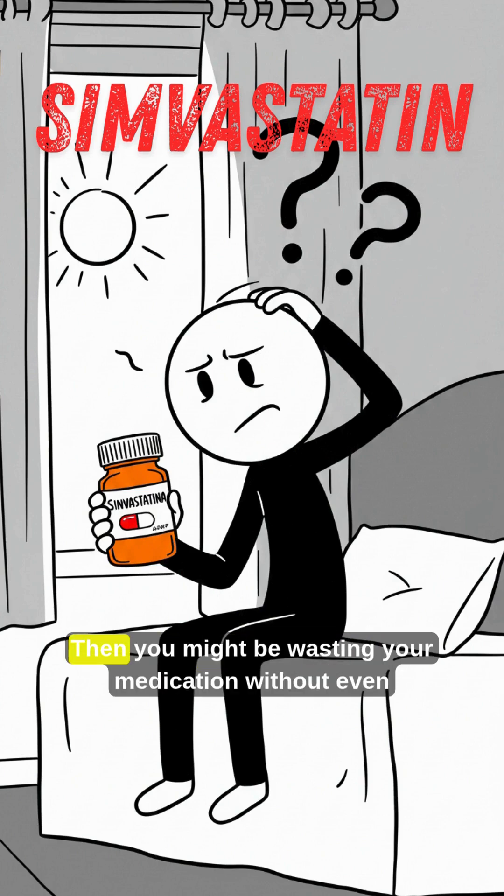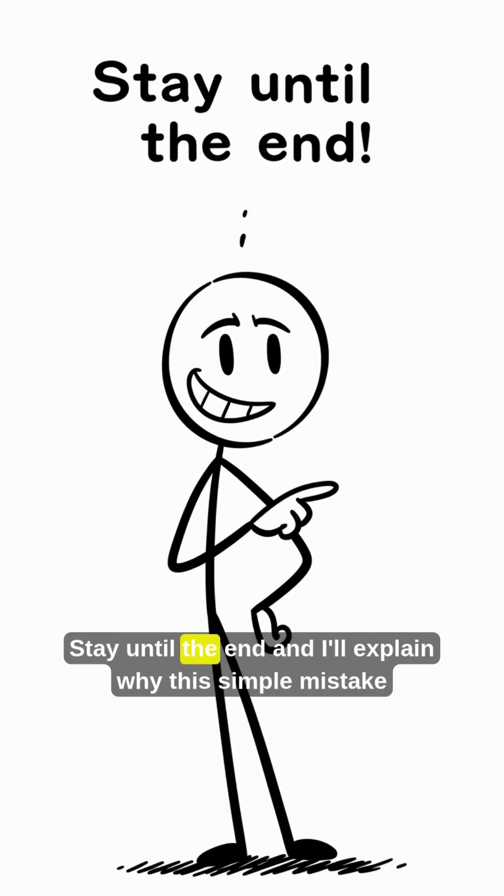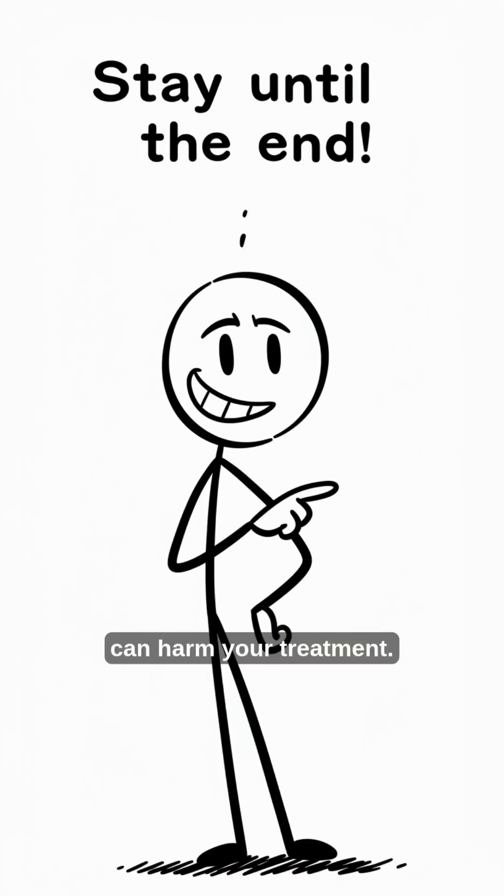Do you take Simvastatin in the morning? Then you might be wasting your medication without even knowing it. Stay until the end and I'll explain why this simple mistake can harm your treatment.